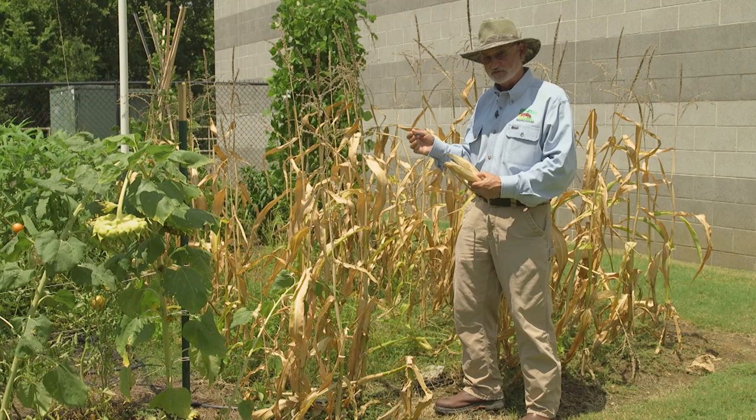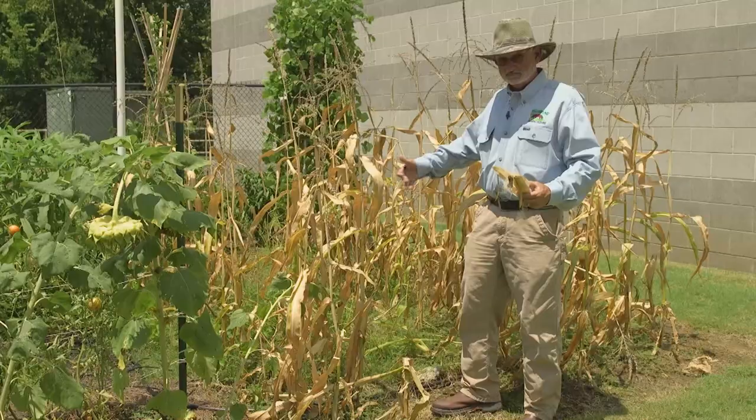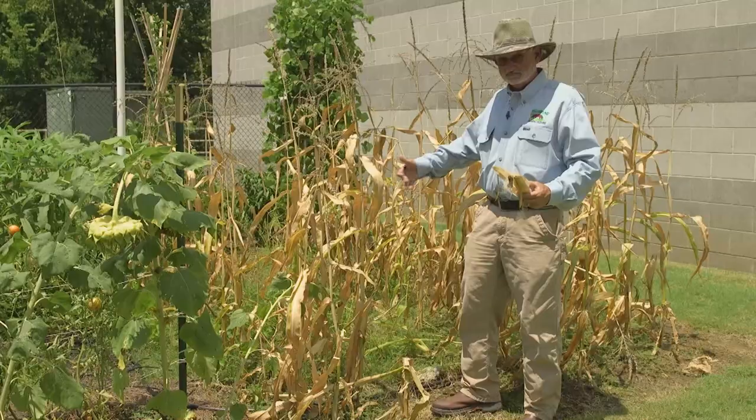Now we're pretty much through with this corn crop. You can compost the corn stalks if you like. If you have goats or cows, they love them — you can feed them to goats or cattle. Then prepare the soil. You can plant peas, butter beans, or just hold off and get it ready for some of your fall vegetables if you like.